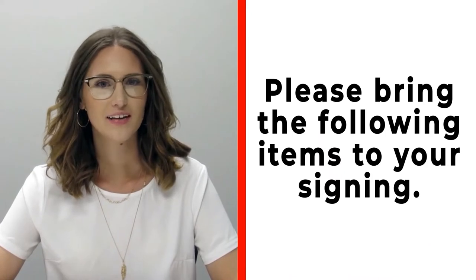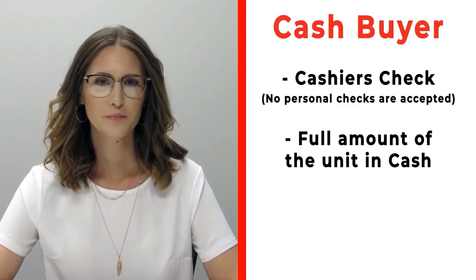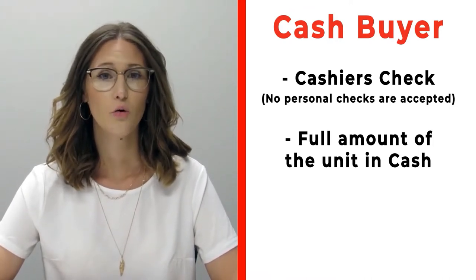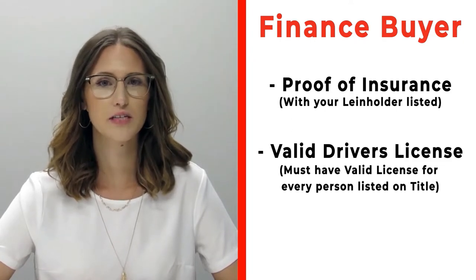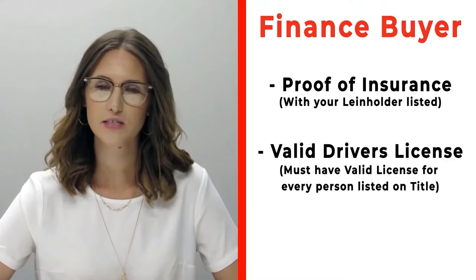Congratulations on your new RV! Before signing, please bring the following items. If you're a cash buyer, bring a cashier's check — no personal checks — or actual cash. If you're a finance customer, bring proof of insurance listing your specific lien holder. Call us ahead of time if you need that information.